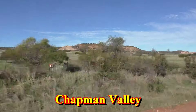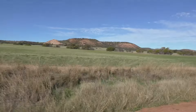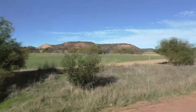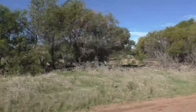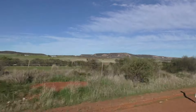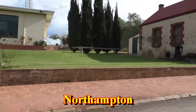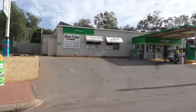Until now, your journey from Perth has been mostly over flat ground, at least relatively so. As you head further north from Geraldton, there are a series of hills and the picturesque scenery of the Chapman Valley. Just 39 kilometres north of Geraldton, you'll reach the town of Northampton.